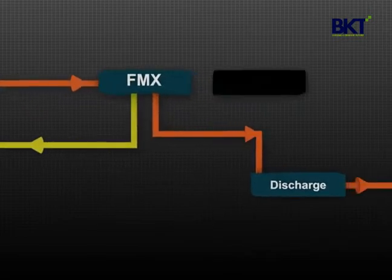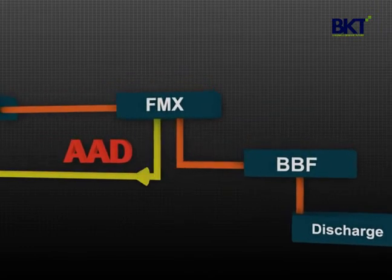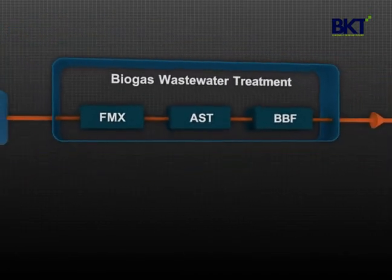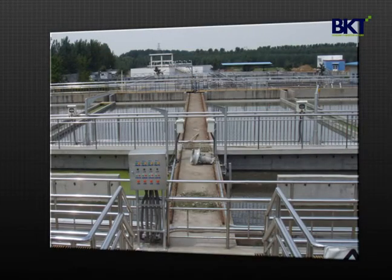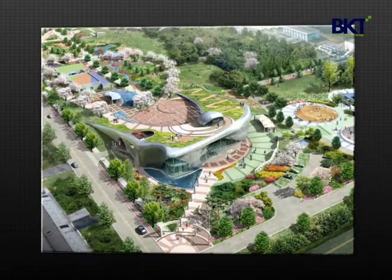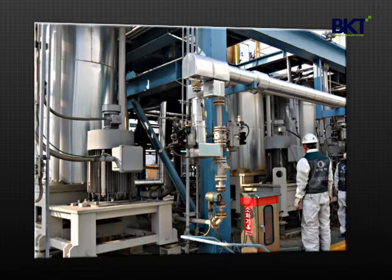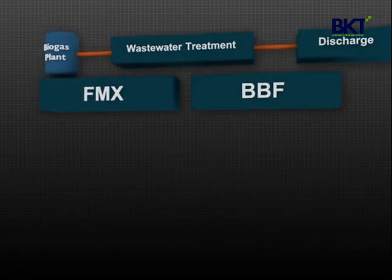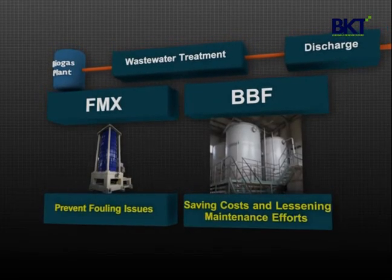BKT has proven unique technologies — FMX, BBF, and AAD (Activated Anaerobic Digestion). The combination of these technologies provides not only a customized solution for biogas wastewater treatment, but also increases in biogas production and stability of anaerobic digestion. Stringent discharge requirements often limit the implementation of biogas projects, but BKT's technologies comply with these requirements, so wastewater treatment is no longer a hindrance for developers planning biogas plants. If a biogas plant adopts FMX and BBF as a combined wastewater treatment train, FMX can prevent fouling issues and BBF can replace reverse osmosis, saving costs and lessening maintenance efforts.